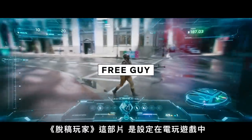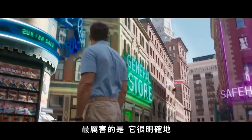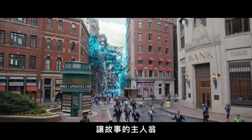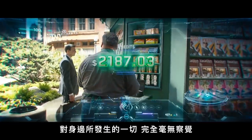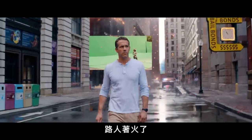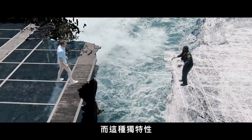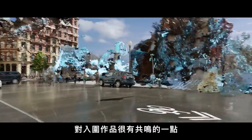Free Guy largely takes place inside a video game in a fictitious city called Free City, and makes really great deliberate choices to blend the line between reality and the digital in a way that the hero character Guy, played by Ryan Reynolds, doesn't notice. Everything happening around him — no matter how insane, whether buildings are exploding or people are running around on fire — is just part of his everyday normal experience. This unique concept is something the Academy really responds well to when nominating a film like this.